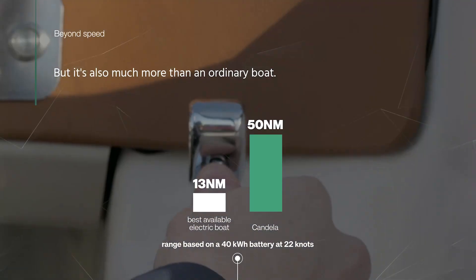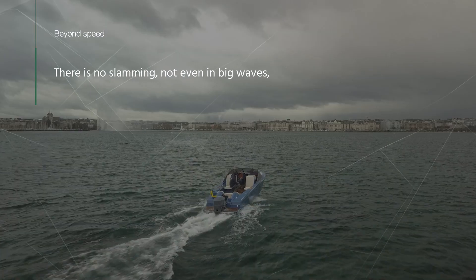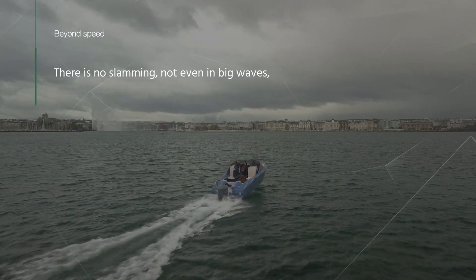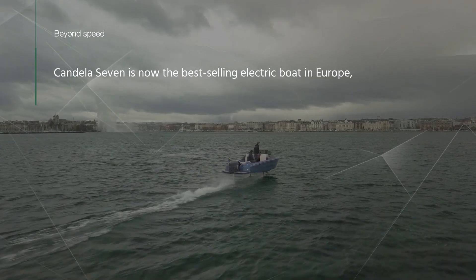But it's also much more than an ordinary boat. It's silent — you can have a conversation with your passengers at full speed. There is no slamming, not even in big waves. And most importantly, there is no wake. The Candela 7 is now the best-selling electric boat in Europe.